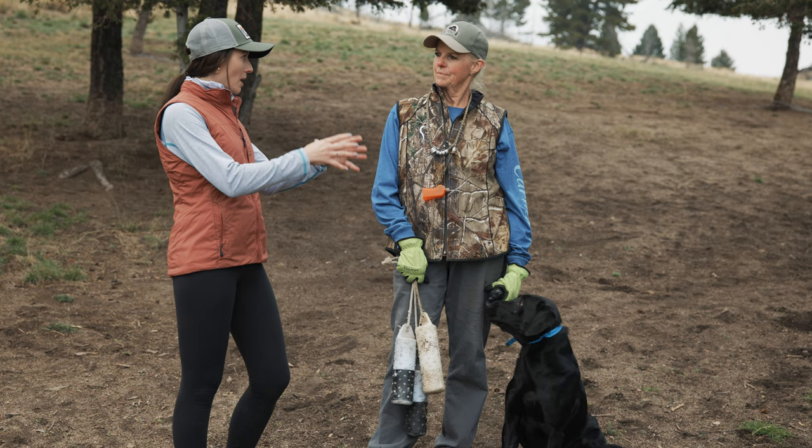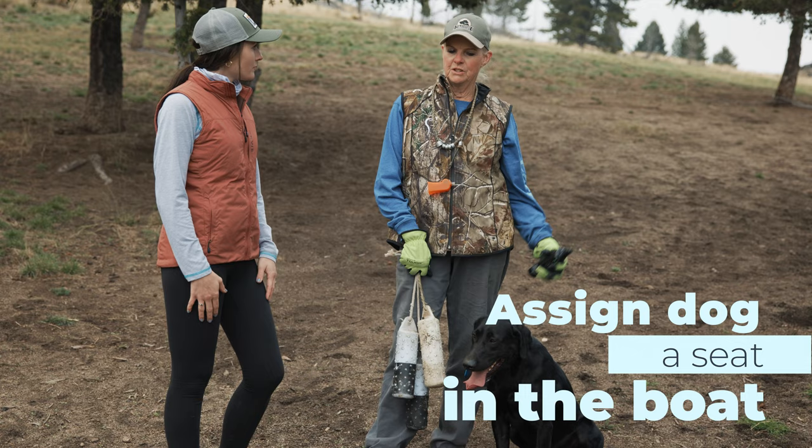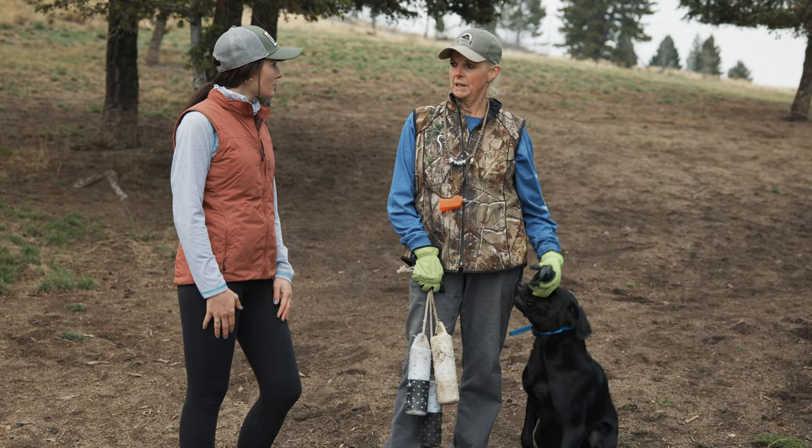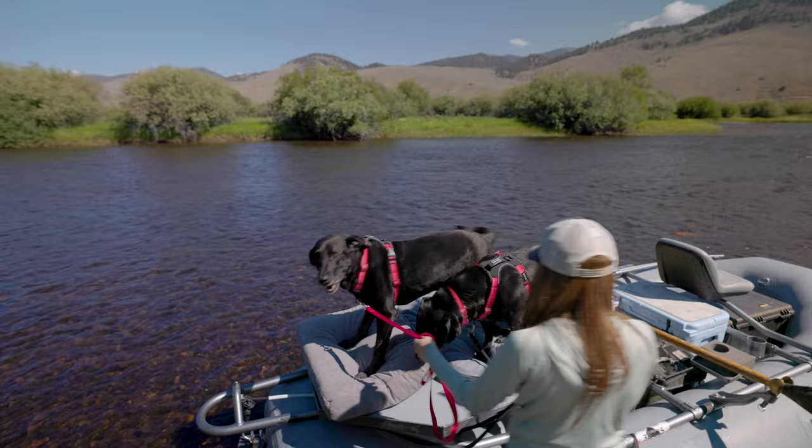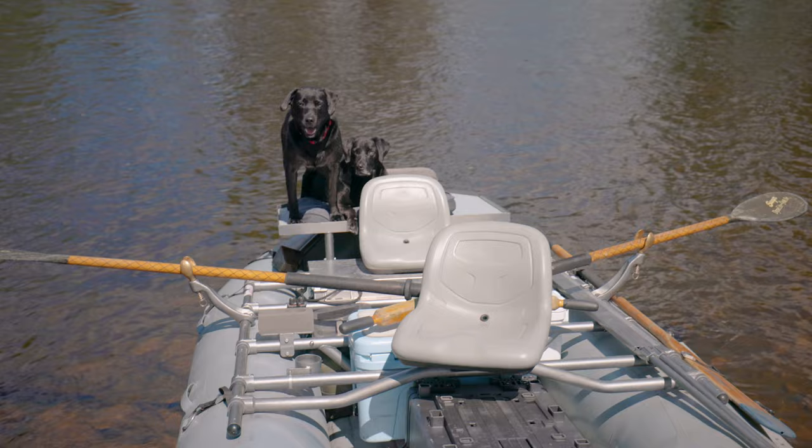It sounds like you recommend having a specific spot for them in the boat that they know is theirs — is that correct? Yes, and you can start by teaching them at home. Put a rug down, a rubber mat, or a dog bed and teach him to sit on that and lay down on it and stay there. Then put that in the boat and he'll know he's supposed to go sit on that. Sit means sit until you're told to come off of it.